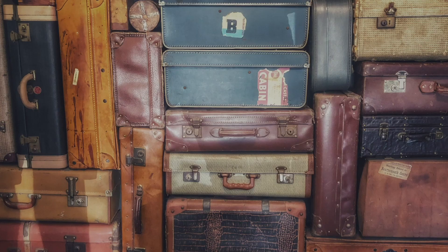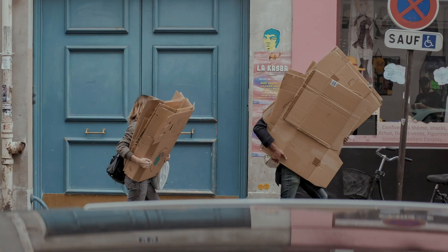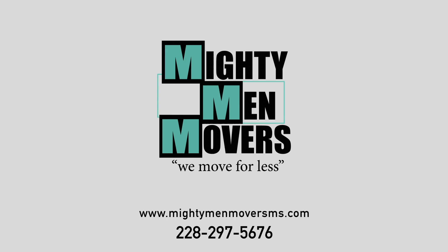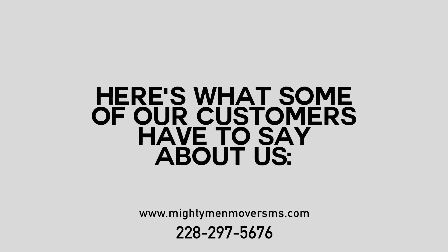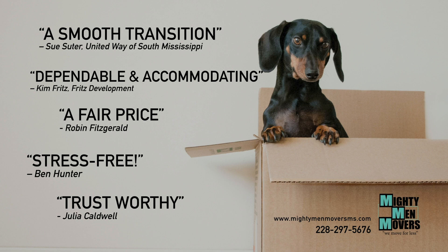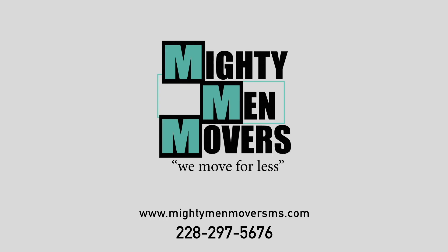Moving can be stressful — why not leave the heavy lifting to the pros? Mighty Men Movers is a moving company located on the Mississippi Gulf Coast that guarantees professional service and fair prices. So if you're moving, don't sweat it. Call Mighty Men Movers at 228-297-5676 or visit MightyMenMoversMS.com.